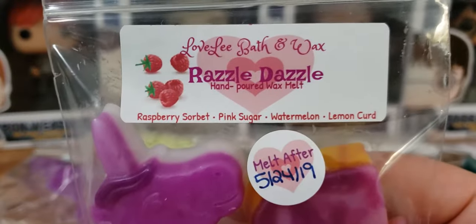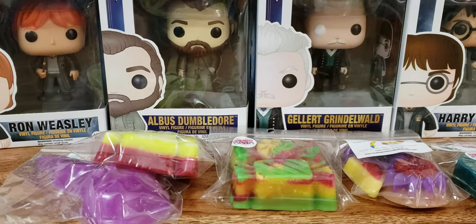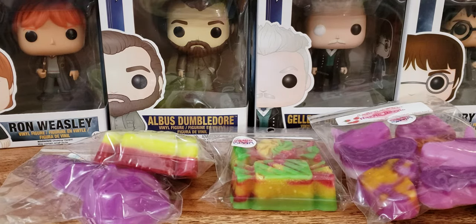Next up we have Razzle Dazzle, and this one is raspberry sorbet, pink sugar, watermelon, and lemon curd. I am so happy to say it does not smell like Froot Loops to my nose, and I'm so happy to say that. Because every lemon curd scent, I always smell Froot Loops and that's it. This one — I smell watermelon, I smell the raspberry, the pink sugar, and a tiny touch of lemon, and it's blended beautifully. She knows what she's doing. I think she's only been in business since 2016, but I love her wax and I'm so happy I ordered from her.